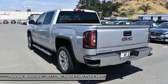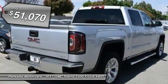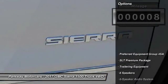Power and advanced technology can both be found in this fantastic truck, and it is priced below $55,000. This vehicle has less than 100 miles. Here are some of this vehicle's great options.